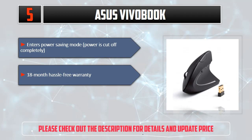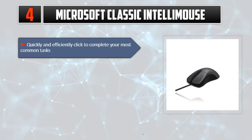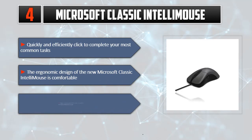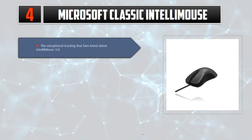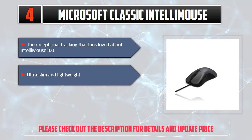Number four: Microsoft Classic IntelliMouse. Optical tracking technology provides more sensitivity than standard. The ergonomic design of the new Microsoft Classic IntelliMouse is comfortable. Plug in the fast wired USB connector without waiting for Bluetooth to pair. Exceptional tracking, ultra slim and lightweight. Please check out the description for details and updated price.